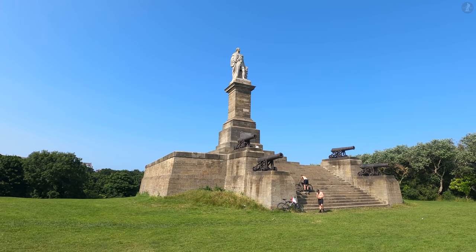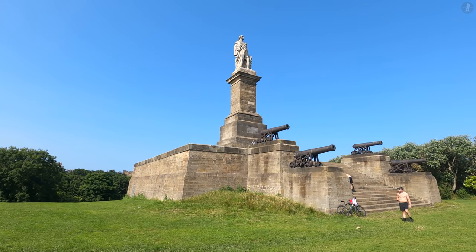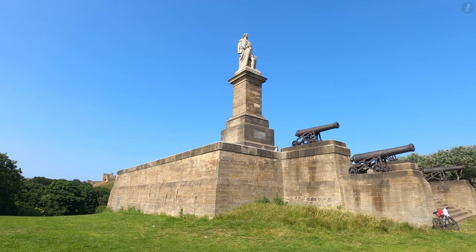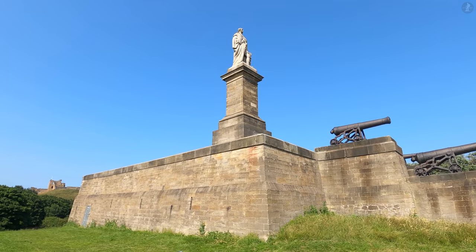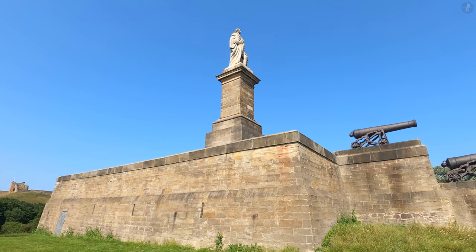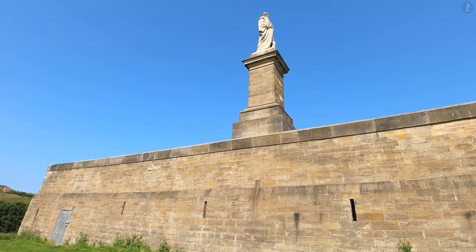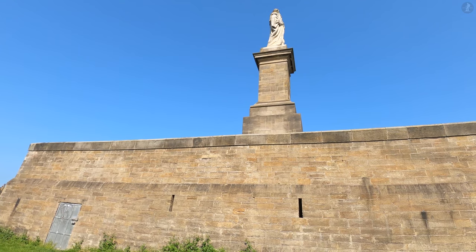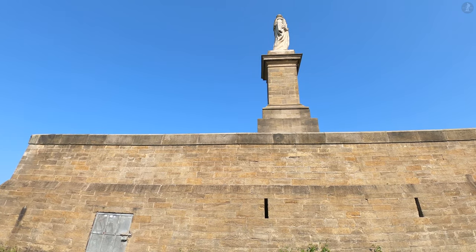Here, overlooking the river from high up on this steep bank, stands the Collingwood Monument, one of the largest statues in Britain. At 23 feet or 7 metres tall, the statue depicts Vice-Admiral Lord Cuthbert Collingwood, born just up the river in Newcastle in 1748. Though not a household name across the country, Collingwood is often described as an unsung hero of British history.